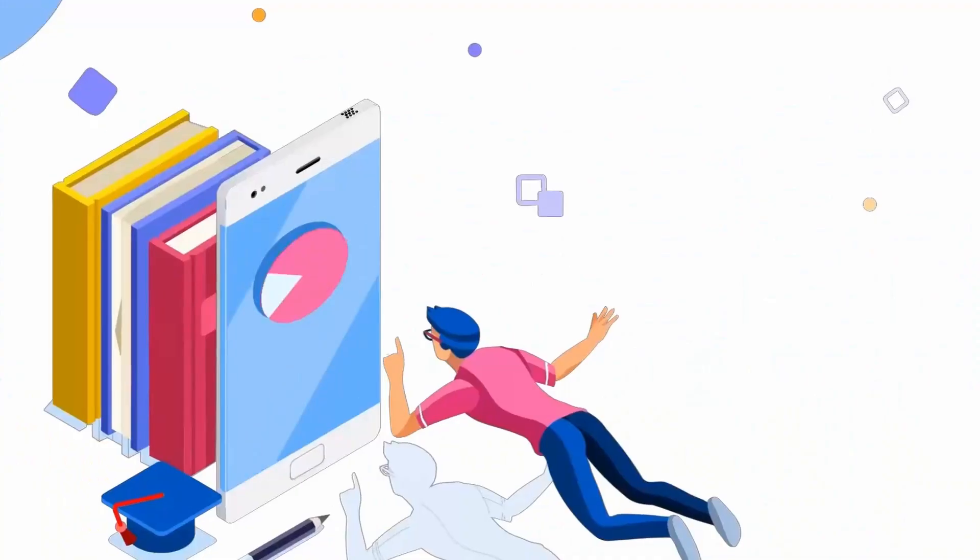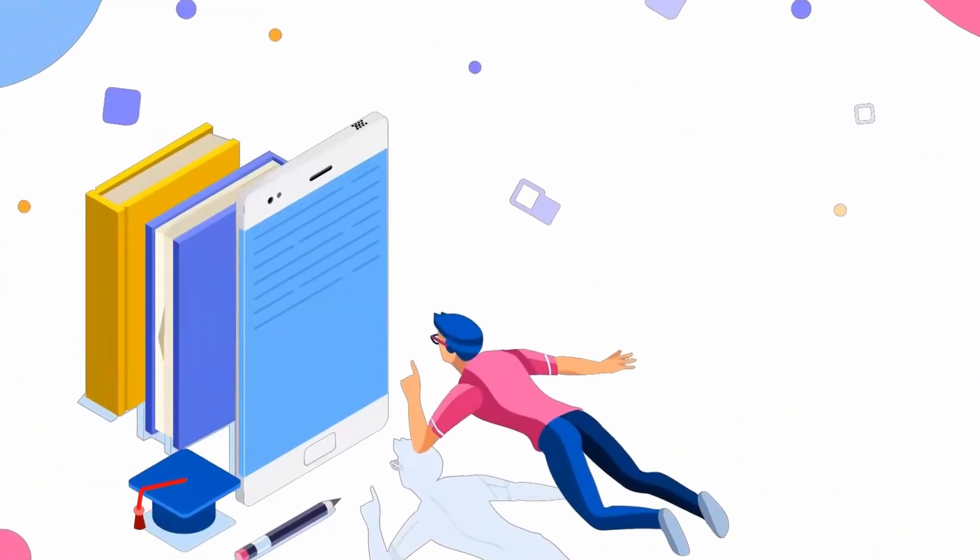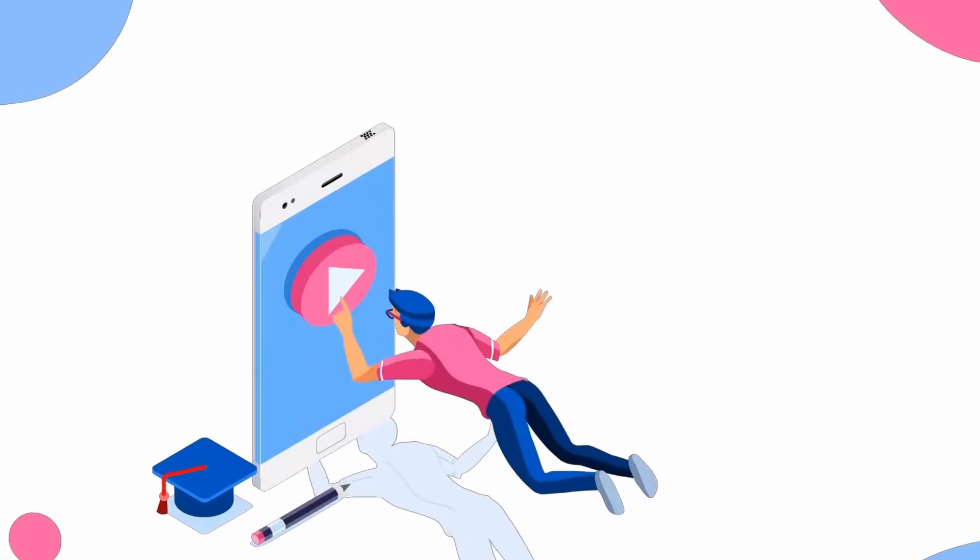In a world where time is everything, artificial intelligence is revolutionizing our daily tasks. From organizing schedules to planning meals, AI tools are turning hours of work into minutes.